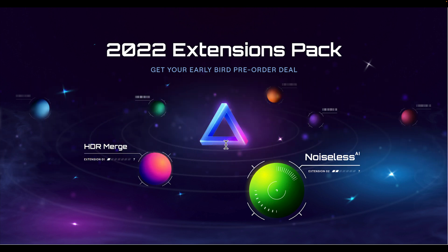In today's video I'm going to talk a little bit about Noiseless AI, but I also want to talk about what Skylum has planned for Luminar Neo for the rest of 2022, and at the end I'll talk about pricing. I also want to mention that in the description below this video I'll have a link to their website and my discount code listed there as well.